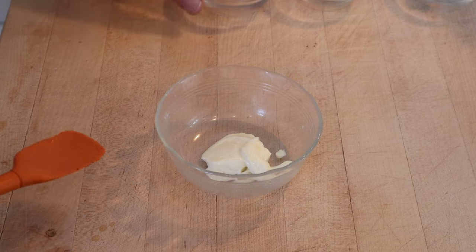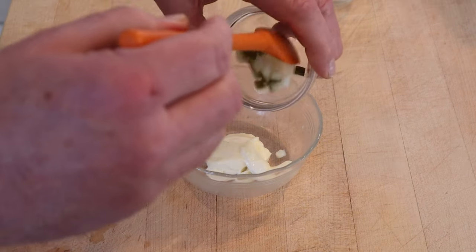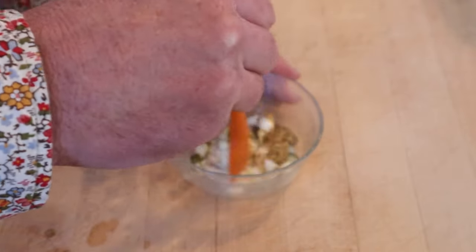First thing we have to do is kind of pickle up our mayonnaise by adding a little pickle brine, chopped up dill pickle, and coarse Dijon mustard — give that a mix.